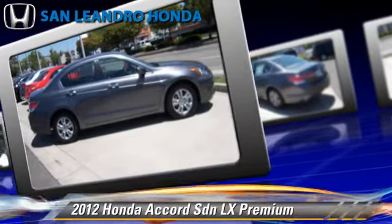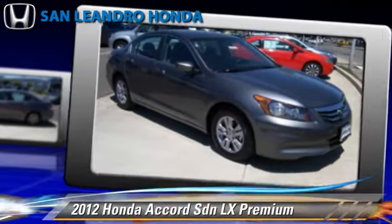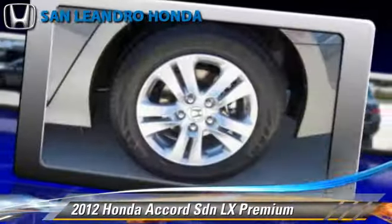Safety features include side airbags, traction control, and ABS. Comfort and convenience features include power steering, powered door locks, and a CD player.